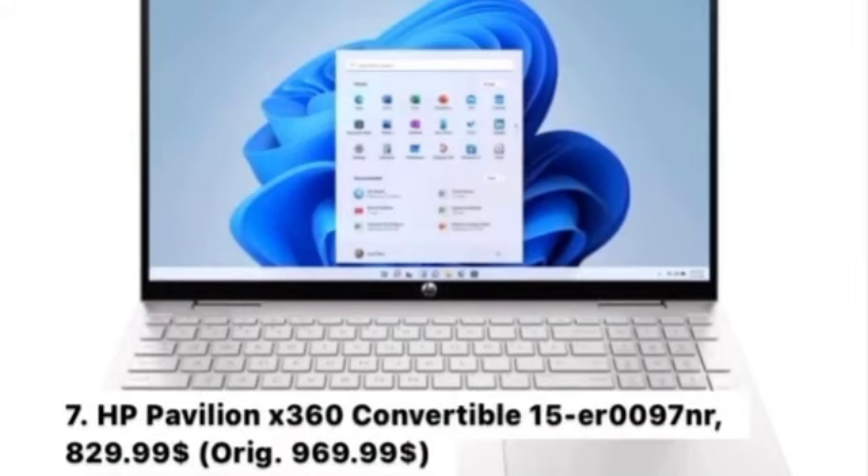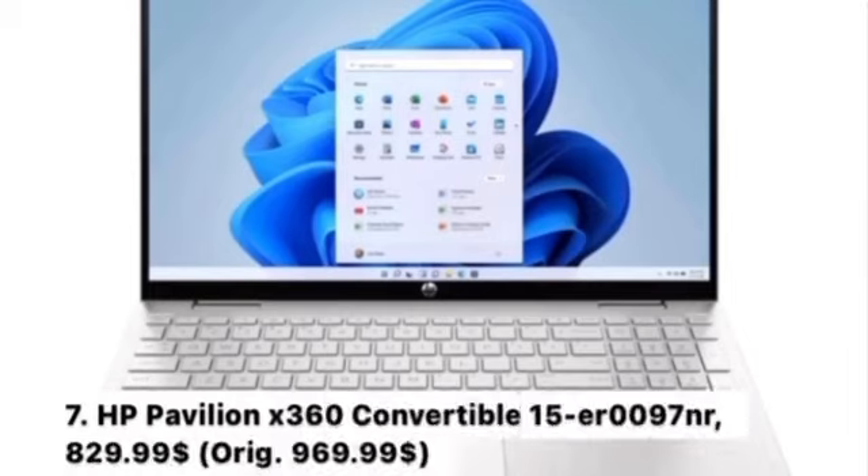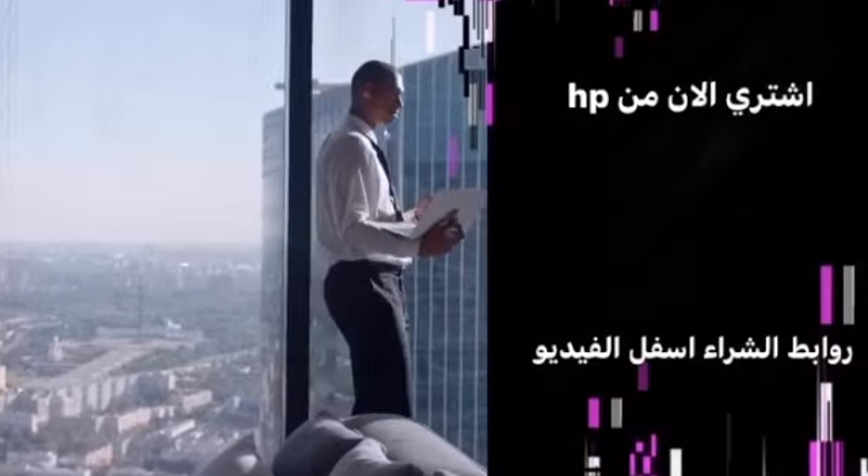Number 7: HP Pavilion X360 Convertible 15R 0097NR, $829.99 — originally $969.99. Key Features: Windows 11 Home, customer favorite, fast charging, immersive sound and entertainment, touch display, and foldable for use as a laptop or tablet. Buy now at Hewlett Packard — buying links are below the video.